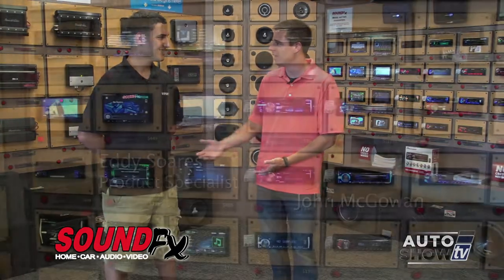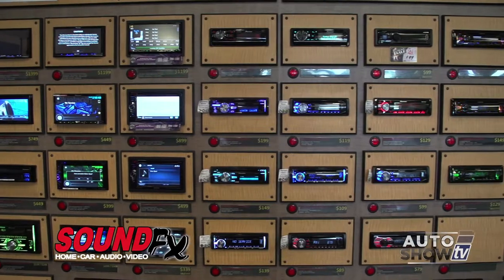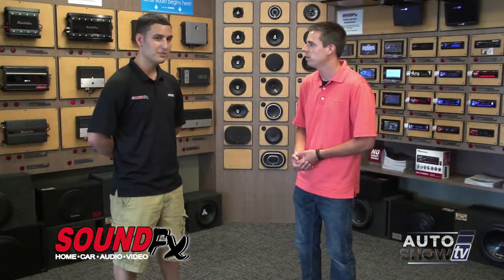Today we're here at SoundFX Route 2 in Warwick. I'm Johnny Mack and we're here with Eddie Soares, product specialist here at the store. Eddie, people can come in and say they want to upgrade their car stereos, but where's the first place to start? Let me show you.